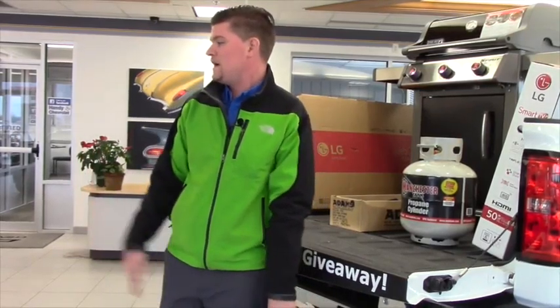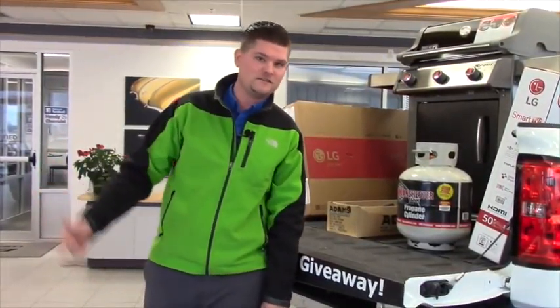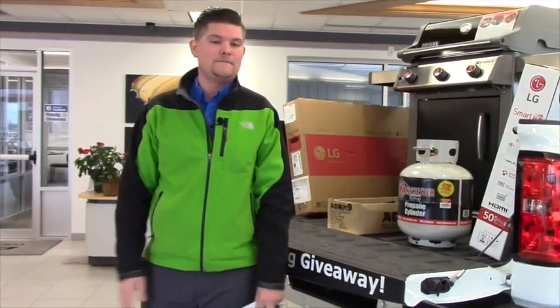I'd invite all of you to come down and test drive the Corvette or any other car of your choice, and we'll get you a raffle ticket so you can win a grill or a flat screen TV, five star cleaning — we have a lot of different prizes that you could win.